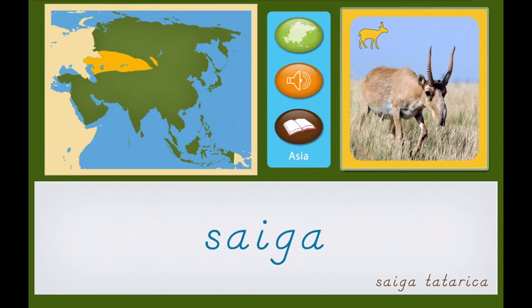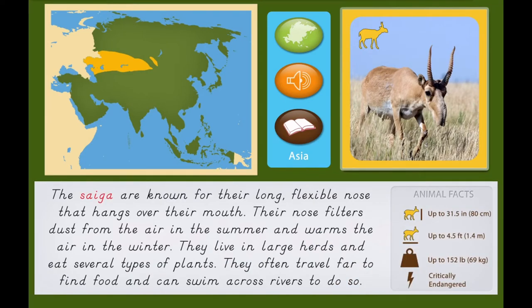Saiga. The saiga are known for their long, flexible nose that hangs over their mouth. Their nose filters dust from the air in the summer and warms the air in the winter.